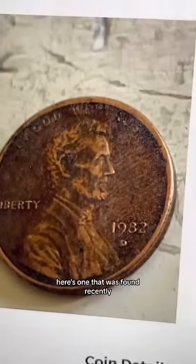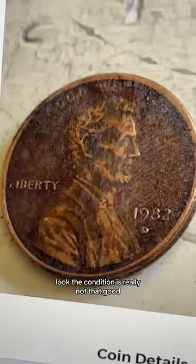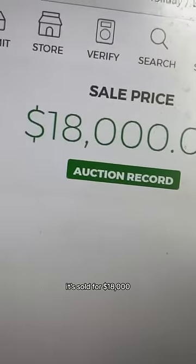And if it passes the three things I just showed you, it's worth over $15,000. Here's one that was found recently — look, the condition is really not that good — and it sold for $18,000.